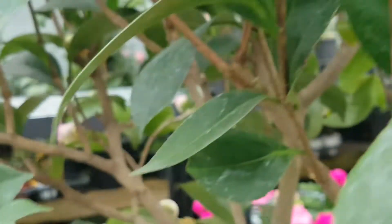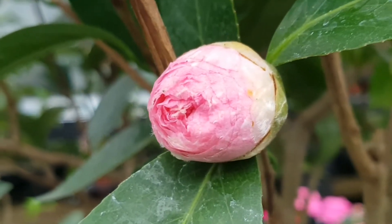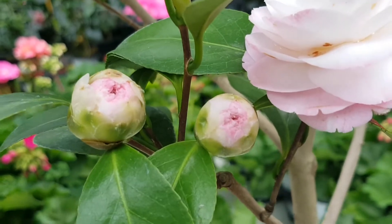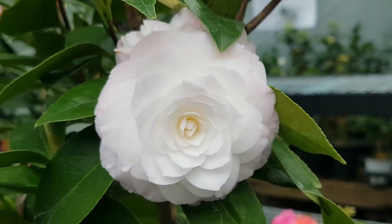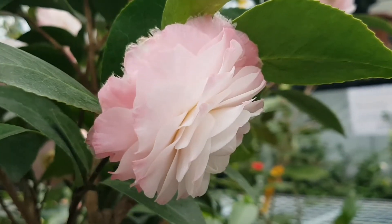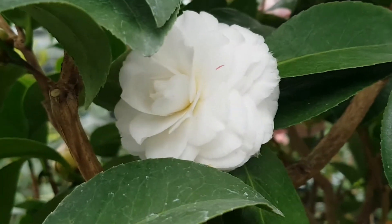This is Grace Albriton. Grace Albriton's buds show a clear pink color, while Tamia's buds are much lighter. Tamia's color is brighter overall, which is why it is classified as white, and Grace Albriton is classified as pink.